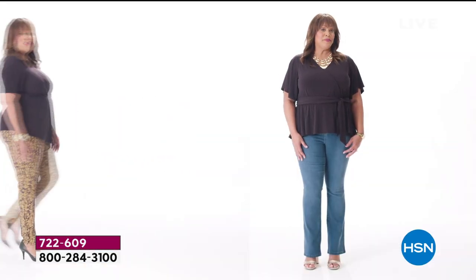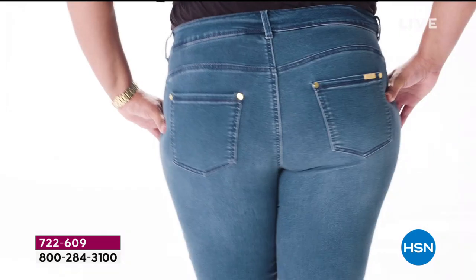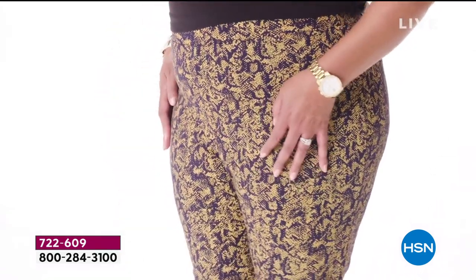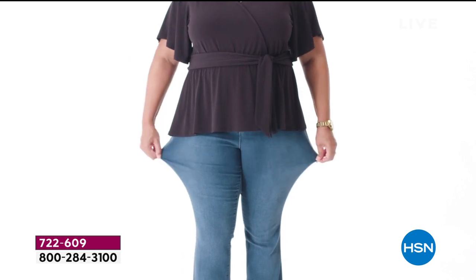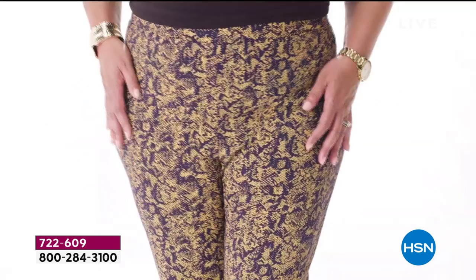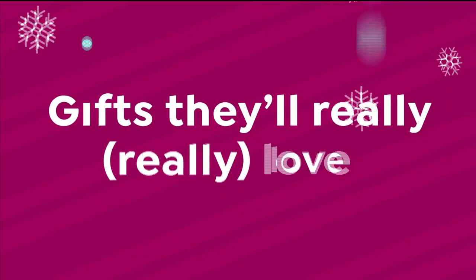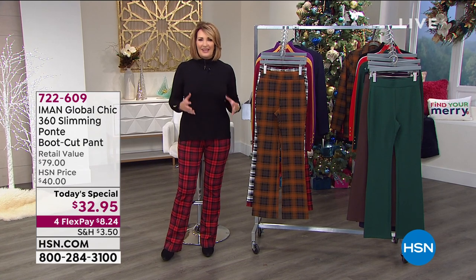Iman's 360 Slim is offered in denim and also a Ponte knit. Both styles have a 360-degree slimming interior mesh panel with incredible stretch and recovery. What that means for you is you'll look amazing from every angle. This pant is fitted in style, so it'll outline your figure but not look too tight. My HSN size in pants is 16 to 18W depending on the brand and the fit. Today I'm wearing a 16W in the Iman 360 Slim denim because it has so much stretch, and that's equivalent to a 1X in the Ponte style. Fit preference is completely up to you, but you can't go wrong with the Iman 360 Slim pants.